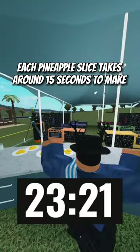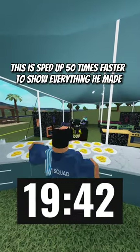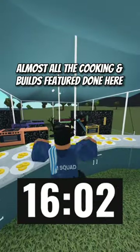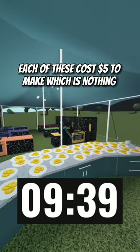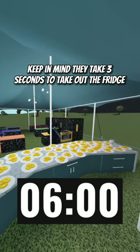Each pineapple slice takes around 15 seconds to make. This is sped up 50 times faster to show everything he made. He made around three of these per minute. Do you think he's going to be able to make 50 in time? Each of these cost $5 to make, which is nothing. Keep in mind they take three seconds to take out of the fridge.